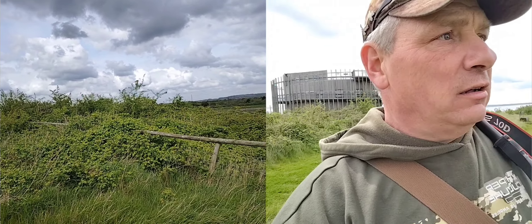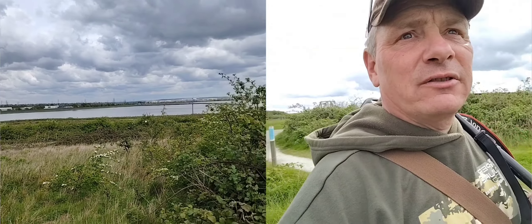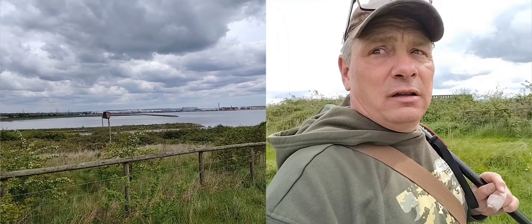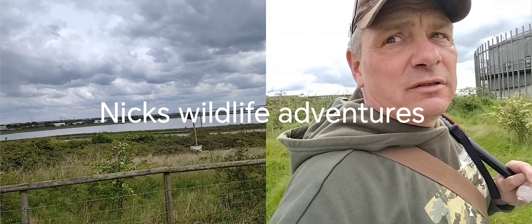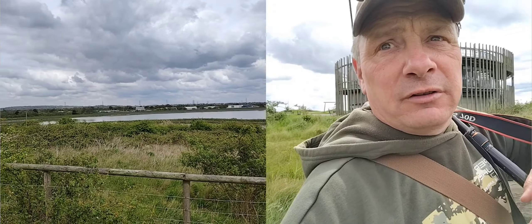I'm just opposite the visitor centre now and we can hear another nightingale. There's been an influx this year — they're all over the place. A few years ago I'd be lucky if I heard one. Last year was quite good for nightingale, but it seems this year is even better. Something's changing — the environment, the habitat, whatever — but it's good to know.